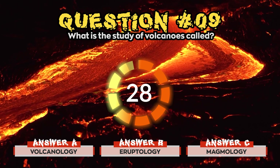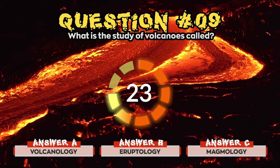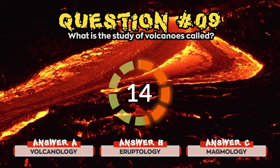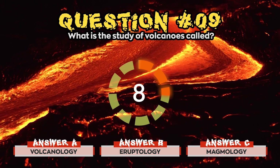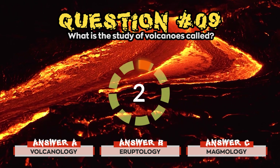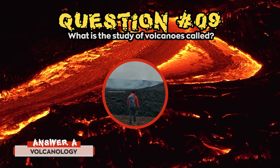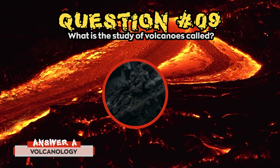Question 9. What is the study of volcanoes called? Is it a) Volcanology, b) Aeroptology, or c) Magmology? Volcanology is the study of the activity and formation of volcanoes and their current and historic eruptions.